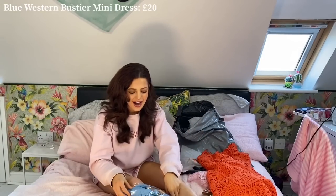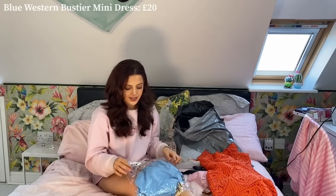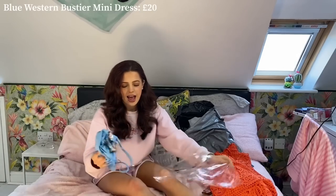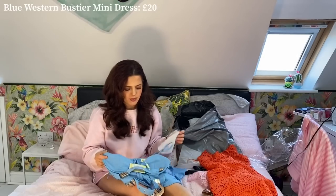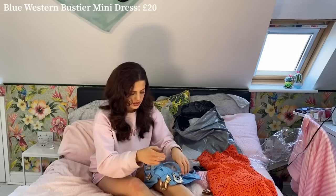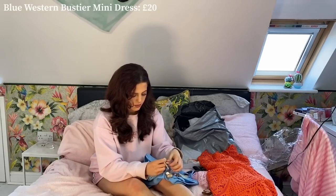Next up, this dress is a little bit more out there but I've seen it a lot on social media — it's a bit of a trend and I really like it so I thought I'd jump on the bandwagon. This gorgeous baby blue colour is really nice. It's like a buckle dress — let me do the buckles so you can see what it looks like.